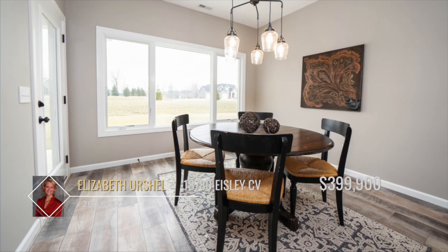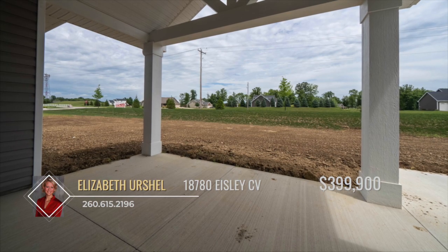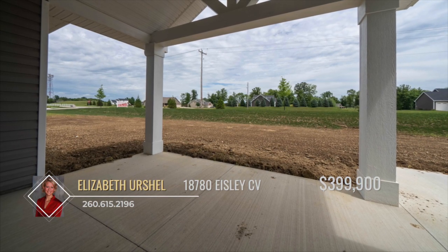The nook leads to a covered rear veranda with cathedral ceilings, as well as an open patio for you to kick back and relax.